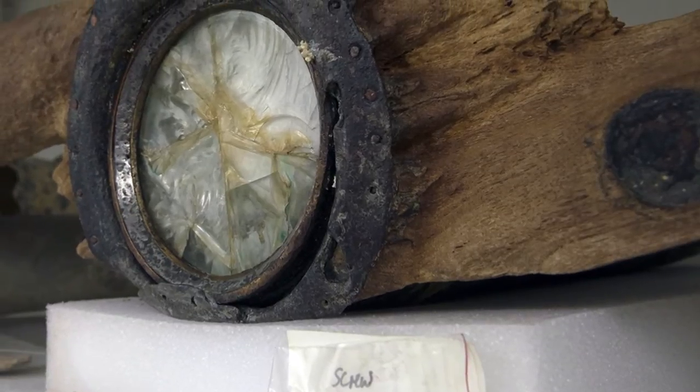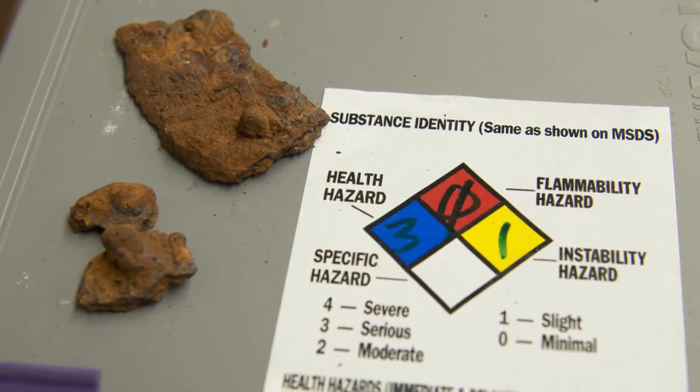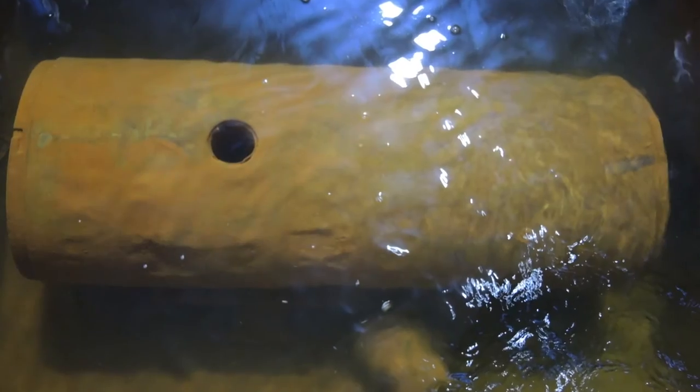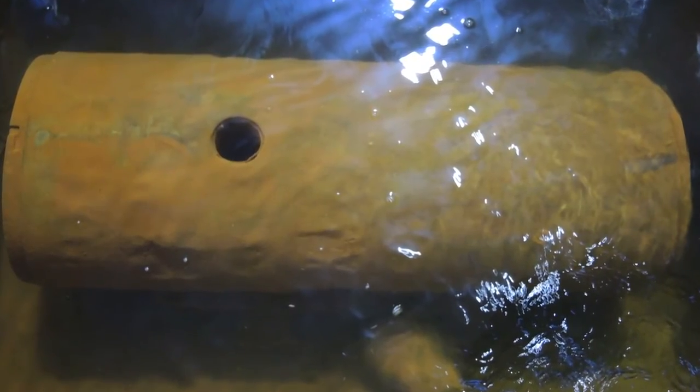There are significant challenges with the artifacts that are recovered. The simple fact that they have been waterlogged for between 50 and 250 years adds another dimension of complexity to their treatment.